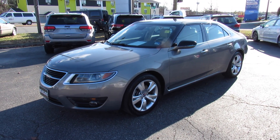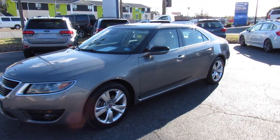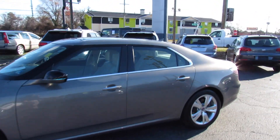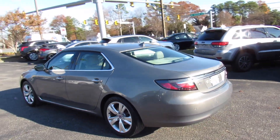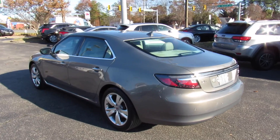Hey guys, it's me Jake from Jake Man 21642. Today I've got a video for you of this beautiful 2011 Saab 9-5. This one is just the standard turbo model as you can see outside.